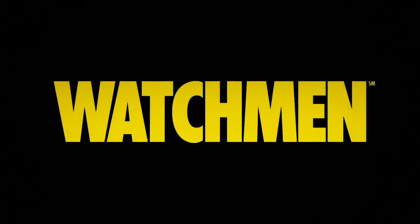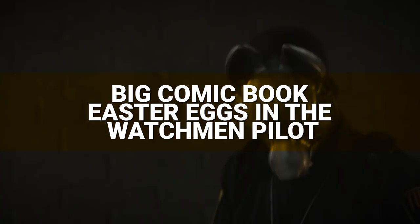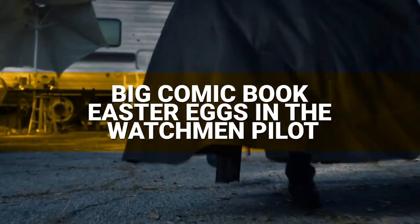HBO's new Watchmen series is finally here, and we're still reeling with questions from the premiere. While we're waiting patiently for more of the story to be revealed, now is as good a time as any to dig into the crazy amount of Easter eggs hidden, and not so hidden, within the episode's 61-minute runtime.